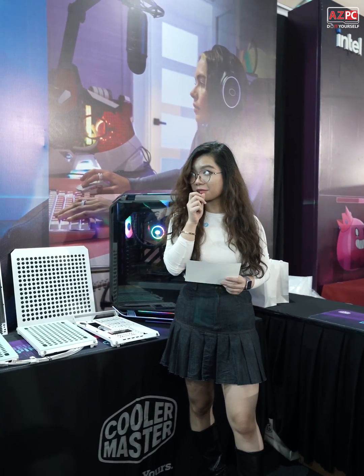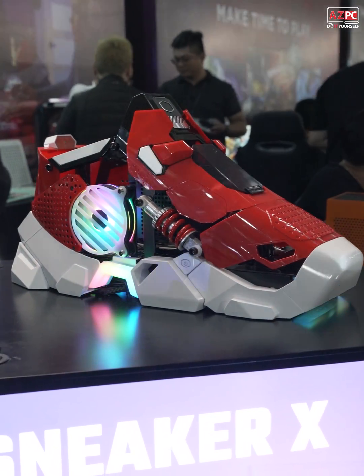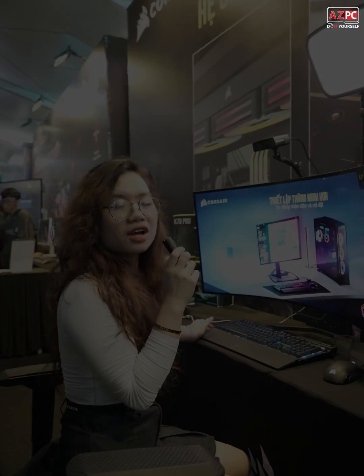And as you can see it's a cooling system — Cooler Master. And besides the cooling system and the fans, they also have monitor displays.